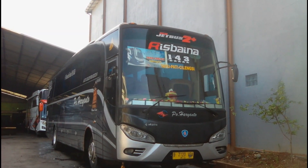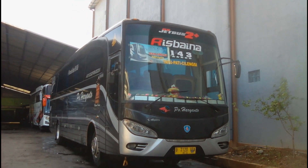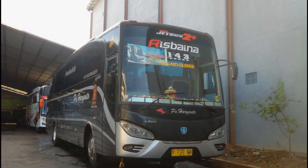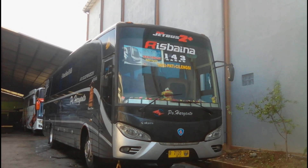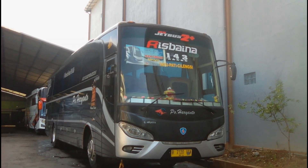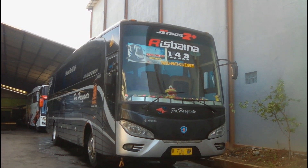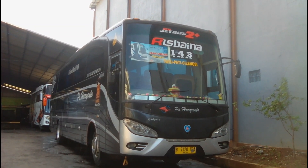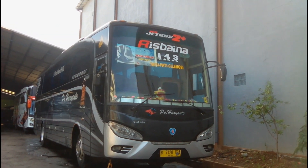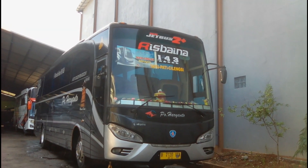Tampak di depan saya ini ada HR-143. HR-143 ini X Nusantara, bodinya JetBus HD, sasis Mercy 1626 R Suspension. HR-143 ini dulunya berjuluk Mu'alaf, kemudian ganti New Camouflage, kemudian ganti Non-Stop, dan terakhir Rispaina ini. Saat berjuluk Mu'alaf, New Camouflage, dan Non-Stop, HR-143 ini line Bojonegoro–Bogor.